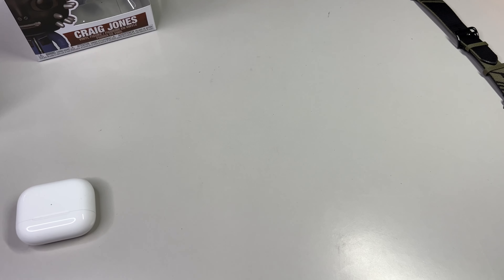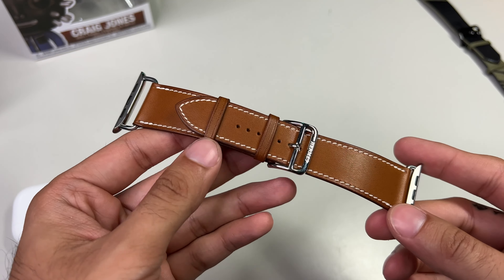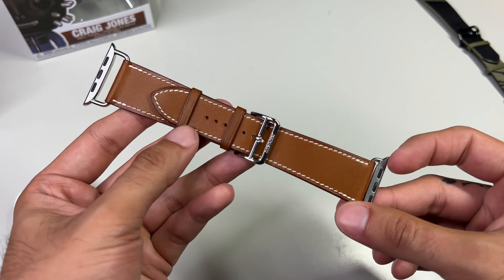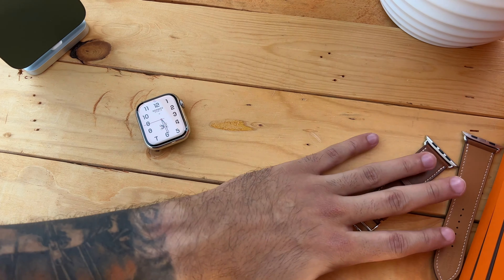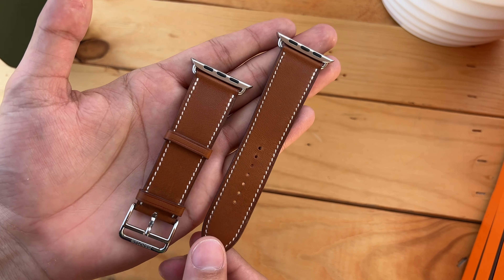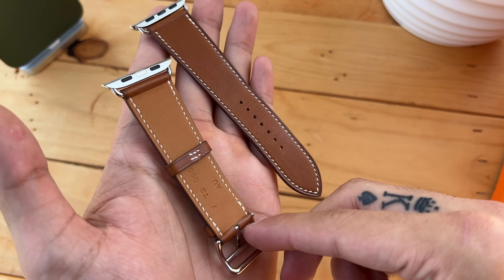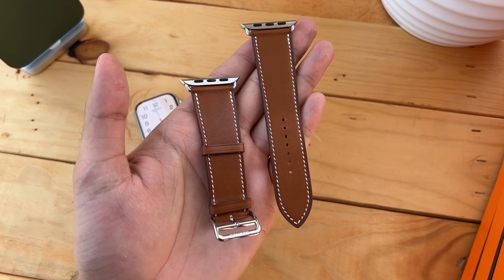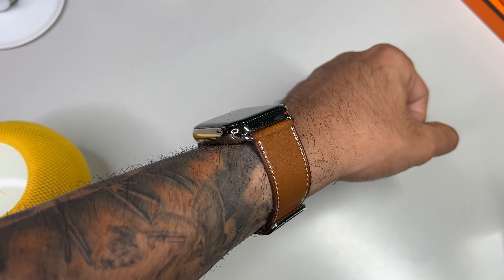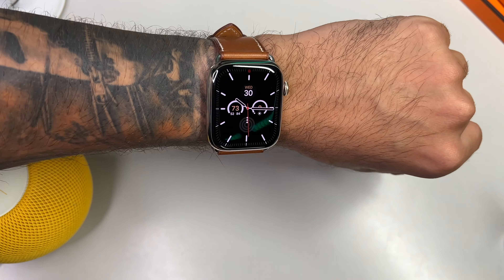Hermes prides itself on the choice and quality of leather — they even claim in the packaging that their products entail living materials. By that, they mean the brown leather will morph and alter over time through a process called the patina process. The patina process is that look leather gets after it's been worn down for months, even years — it's that defining characteristic of leather that people love. I know this band will age to perfection. It has stainless steel lugs so it'll match well with the stainless steel watch, and let's not forget the meticulous stitching that gives it that iconic Hermes look.